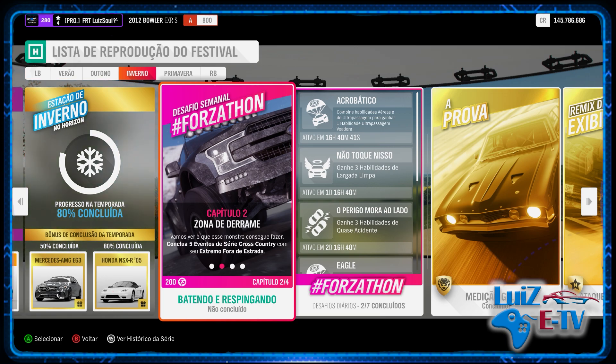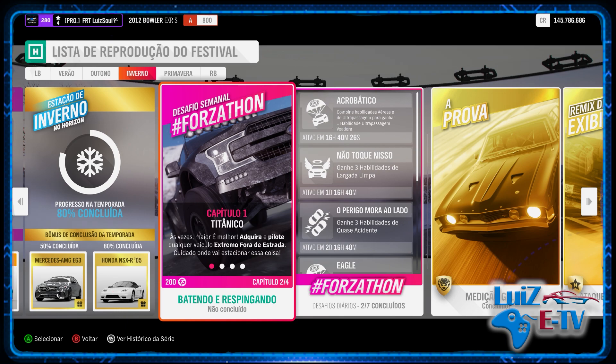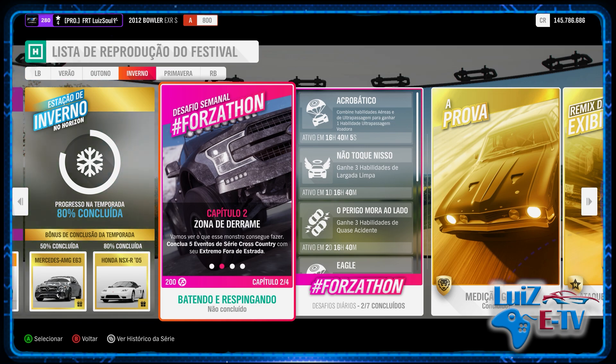What's up guys, I'm here with Luiz at TV. We're going to continue with our list of reproductions of the festival Estação de Inverno. We're going to do the last video of this week, which is the Semanal Forzathon. This week, you have to pick an extreme off-road car. If you have one in your garage, you don't need to buy it; if you don't have it, you can buy one. We need to complete five Cross Country events with this vehicle, which I think is the longest part of this event.